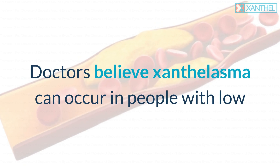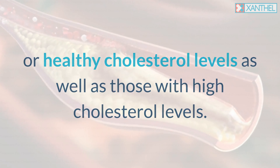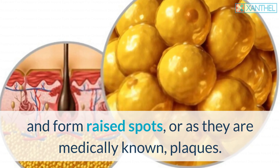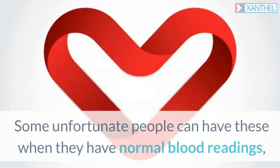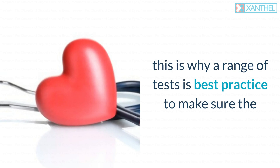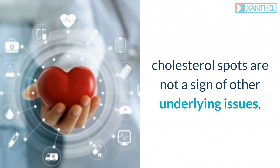Doctors believe xanthalasma can occur in people with low or healthy cholesterol levels as well as those with high cholesterol levels. When this happens, cholesterol can enter the skin and form raised spots, or as they are medically known, plaques. Some unfortunate people can have these when they have normal blood readings, which is why a range of tests is best practice to make sure the cholesterol spots are not a sign of other underlying issues.